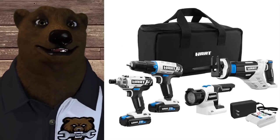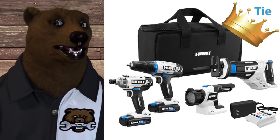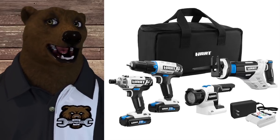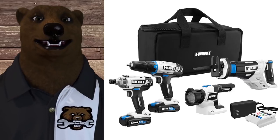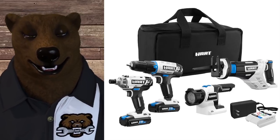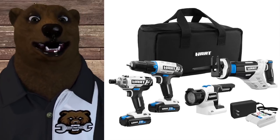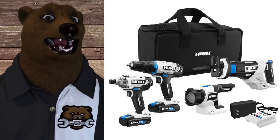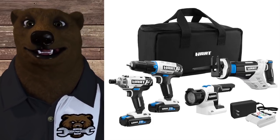Hart — another TTI line, sold at Walmart. With Hart you're getting three years straight up: three years on the tool, three years on the battery. There are three service centers locally. Do not take these to Walmart for service — contact Hart directly to find a service center near you. You won't be happy if you take it to Walmart.